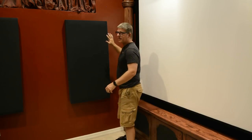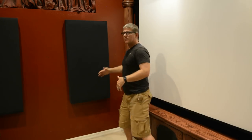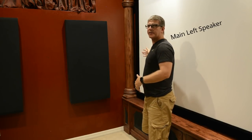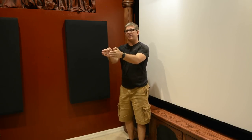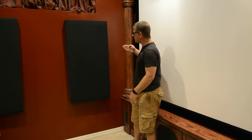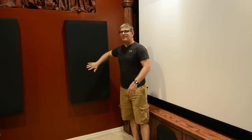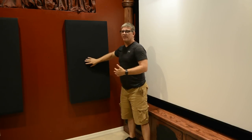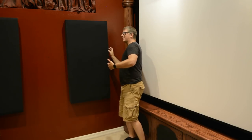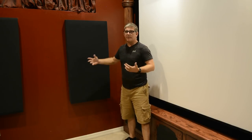Over here you can see I've got an acoustic panel at the first reflection point. My main right speaker is here, so sound is going to travel straight to my ears, but there's also sound that comes this way and hits this wall. The goal of this panel is to stop that sound from bouncing and echoing and hitting my ears secondarily. There's probably three to four inches of insulation in this to stop that sound.